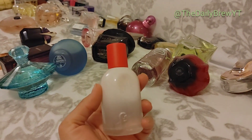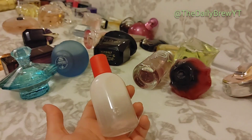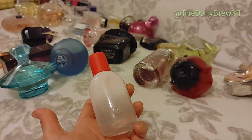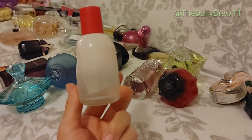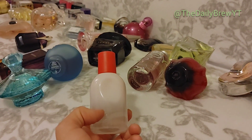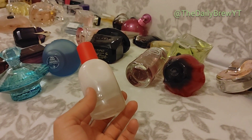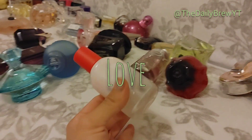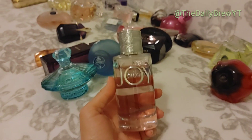Glossier You — I just repurchased a bottle because there was a Black Friday and Cyber Monday sale. I bought a set with the lotion and perfume together, cheaper than buying the perfume at normal price. This is one of my favorite perfumes of all time — it's a musk fragrance, a very clean musk, definitely a compliment getter. People give me compliments when I wear this all the time. It smells beautiful. This is a love.